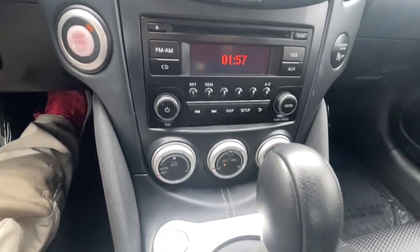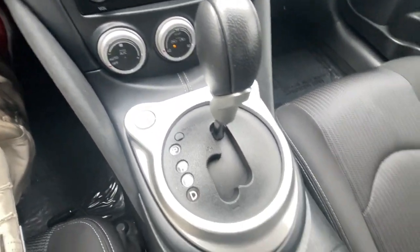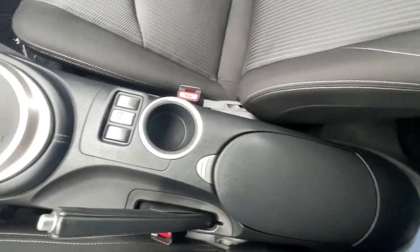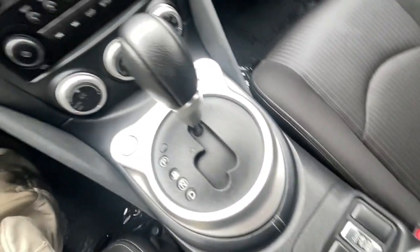Feel the thrill of driving a legend when you take the wheel of this iconic 370z. Treat yourself to a road test today. Our staff will toss you the keys and give you an outstanding customer experience.